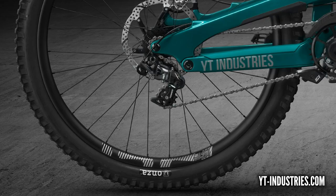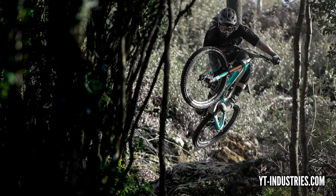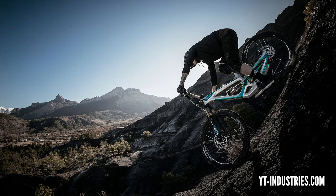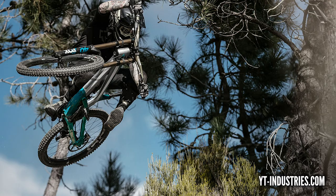Something that pleases me is they're sticking to their guns with 11 speed. They've had the E13 cassettes with that tiny nine tooth, as opposed to the 10 tooth you see on Eagle and the Shimano 12 speed system. The Capra is the fundamental bike in the range, available in 27.5 and 29 inch wheel, alloy and carbon, with sizes from extra small all the way through to double XL - a proper sized bike for a tall person.